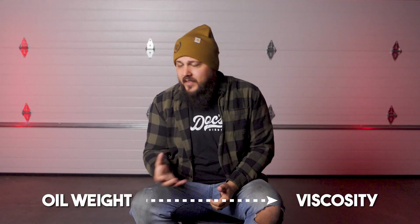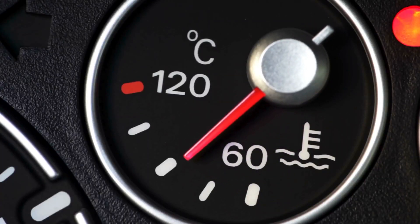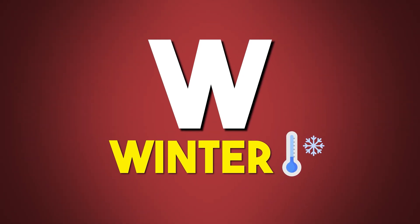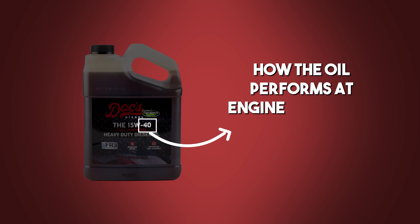First things first — what exactly is engine oil weight? The term oil weight refers to the viscosity of the oil. You've probably seen labels like 15w40 or 5w30 on oil bottles. These numbers aren't just there for decoration — they're telling you how thick or thin the oil is at certain temperatures. The W stands for winter, indicating how the oil behaves in cold temperatures, while the second number indicates how the oil performs at engine operating temperatures.